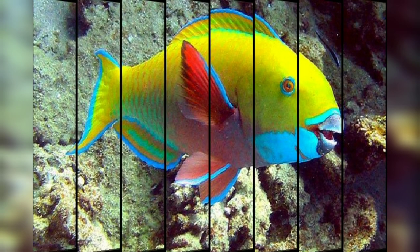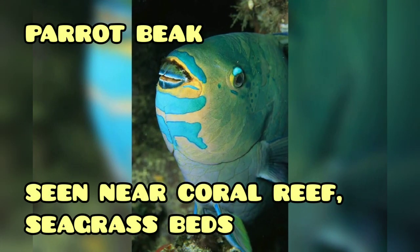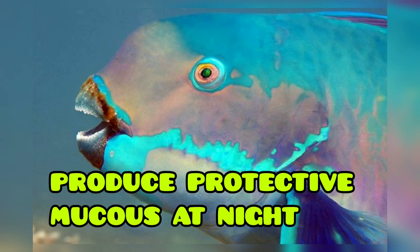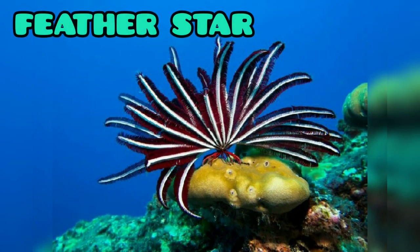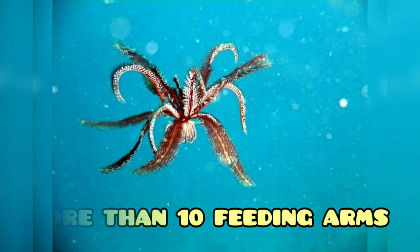Next is the parrot fish. Its mouth appears like a parrot's beak. They are usually seen near coral reefs and also sea grass beds. They produce a protective mucus layer around their body during night time.